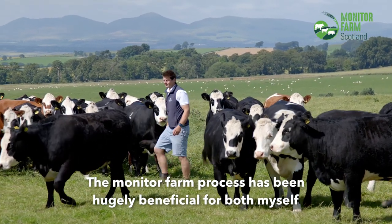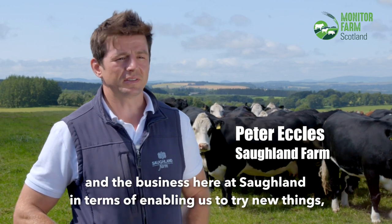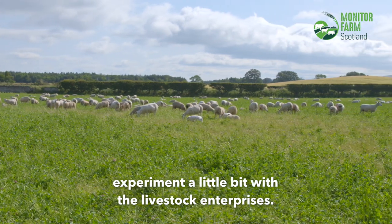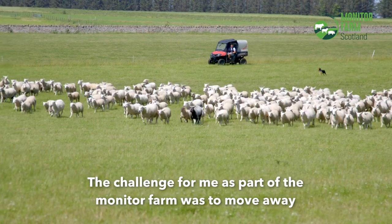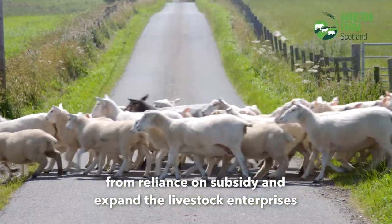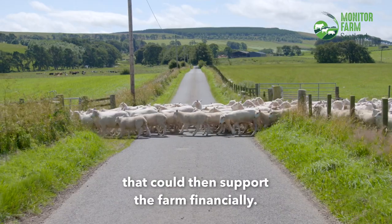The monitor farm process has been hugely beneficial for both myself and the business here at Saucland, in terms of enabling us to try new things and experiment a little bit with the livestock enterprises. The challenge for me as part of the monitor farm was to move away from reliance on subsidy and expand the livestock enterprises that could then support the farm financially.